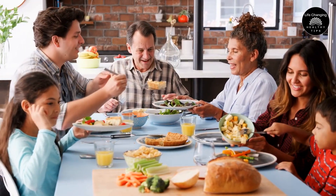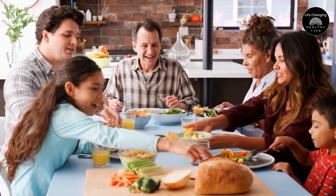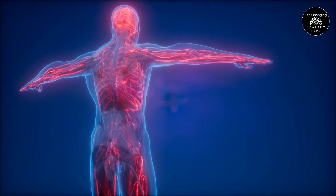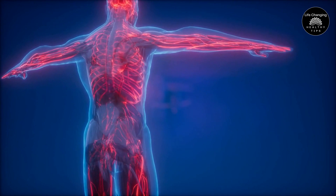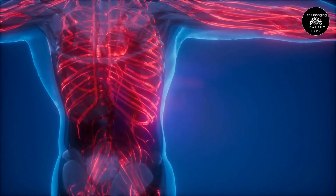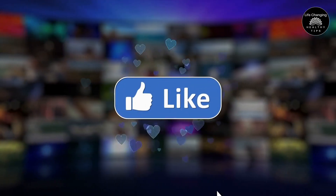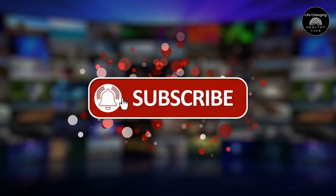No matter what stage of life you are in, it's essential to pay attention to your body's signals and take care of your circulatory health. So sit back, relax, and join us as we delve into the fascinating world of the circulatory system and learn how to recognize the signs of poor circulation. Before we begin, please hit the subscribe button and enable notifications to ensure you never miss any of our future uploads. Let's get started!